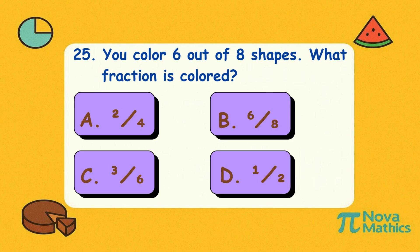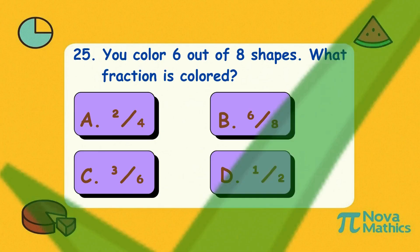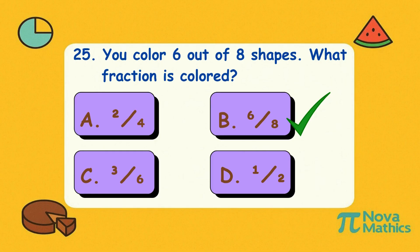Twenty-five. You color six out of eight shapes. What fraction is colored? Is it A, two-quarters; B, six-eighths; C, three-sixths; or D, one-half? Correct answer is B, six-eighths. Six out of eight — your crayons are working overtime.